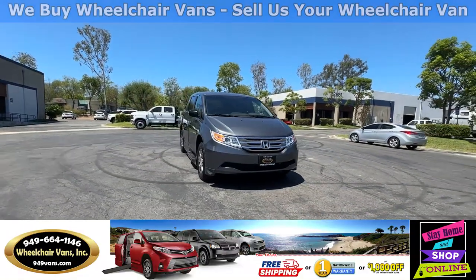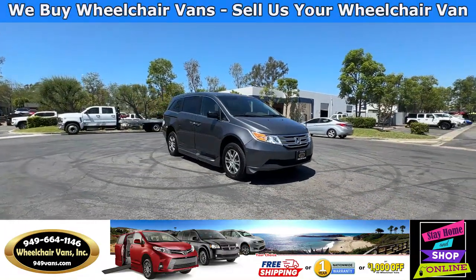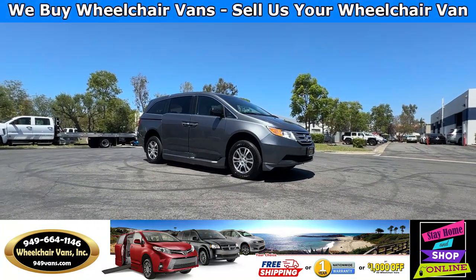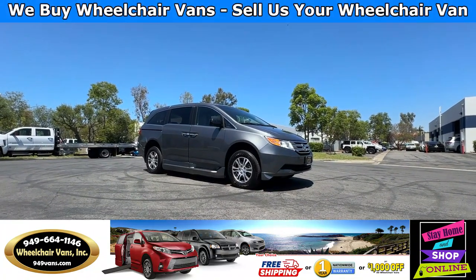Hello and welcome to Wheelchair Vans Inc. Today I'll be going over a 2011 Honda Odyssey equipped with the BraunAbility Power Foldout Ramp.